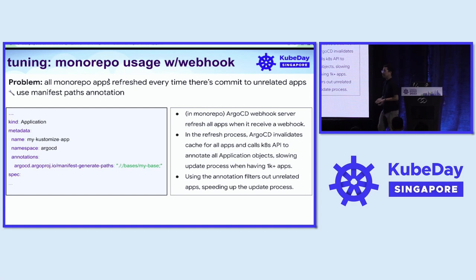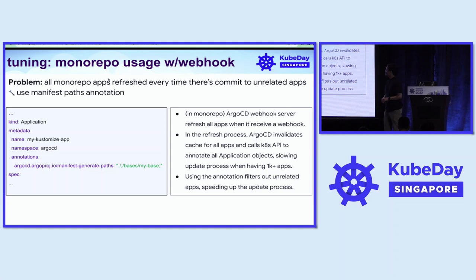If you have a monorepo in ArgoCD, you would also want to use webhook integration. Because the monorepo contains multiple application objects, if there's a change in one directory, it triggers ArgoCD to refresh all applications that refer to the same repository, even if those changes are unrelated. In the refresh process, ArgoCD invalidates the cache for all applications and calls the Kubernetes API to annotate every single application with special annotations — a network-bound process that slows down the entire update. There's a feature in ArgoCD through the annotation called manifest-generate-path, which filters out directories unrelated to the applications and speeds up the update process.